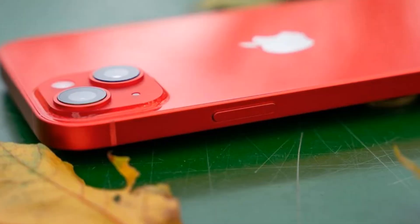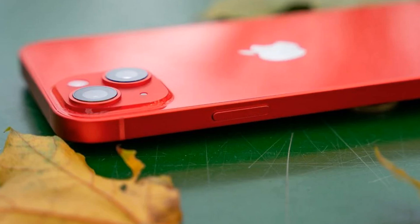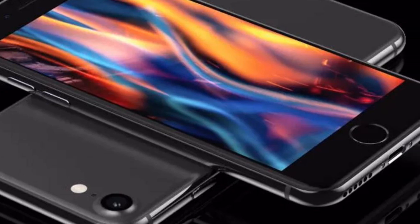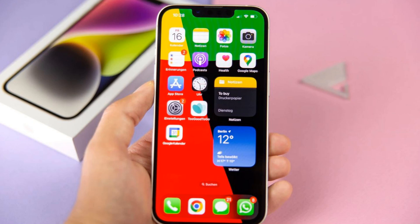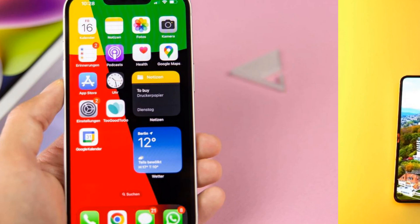It seems like the iPhone SE is about to undergo a major facelift. Brace yourselves for a brand new design rumored to be based on the sleek iPhone 14 aesthetics. CAD renders have surfaced hinting at a revamped look with a flatter design and a single rear camera.